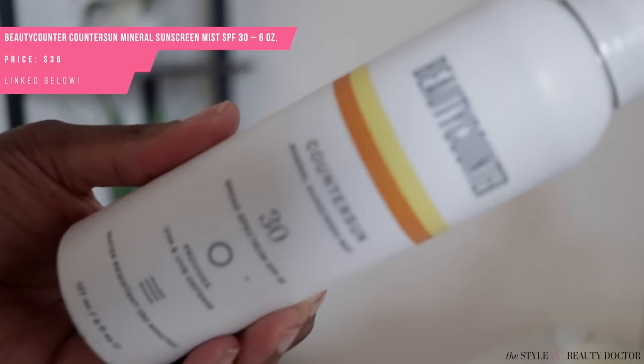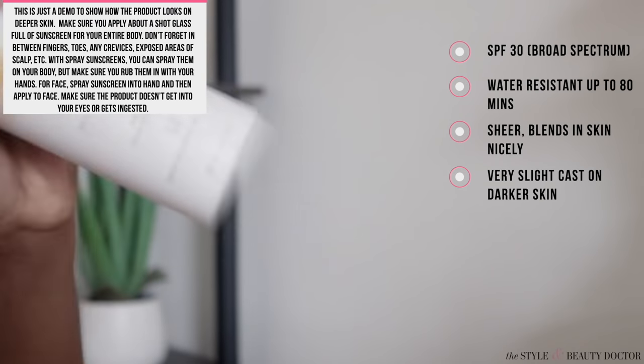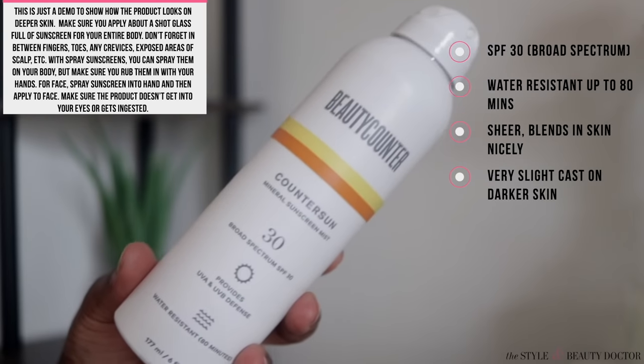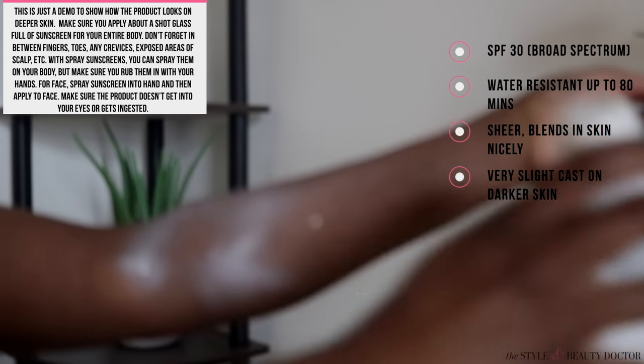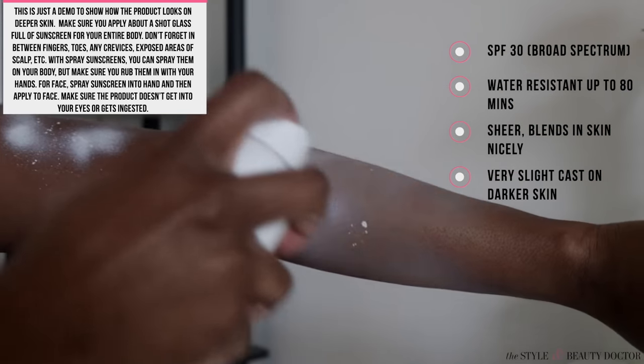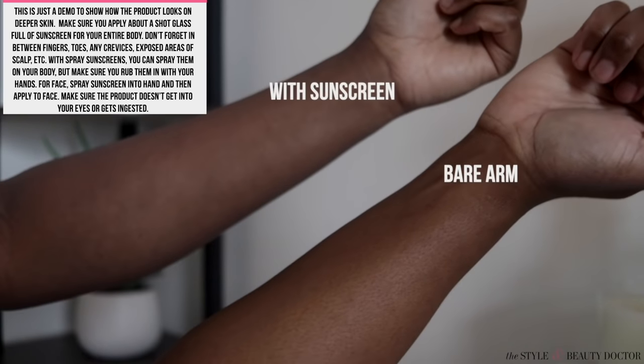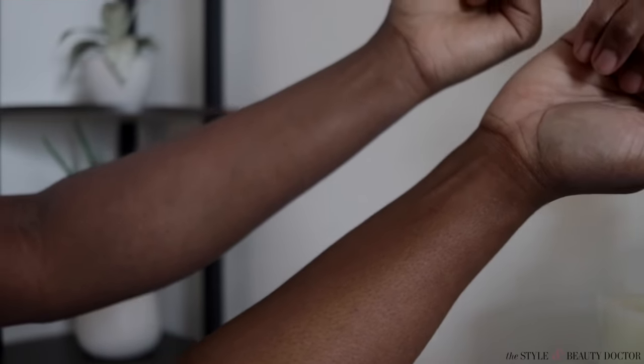First up: the Beautycounter Counter Sun mineral sunscreen mist, SPF 30, broad spectrum, water resistant up to 80 minutes. This is probably going to be one of the better ones — it's nice and sheer and blends really nicely into the skin. You're still gonna get a slight cast, but it wasn't horrible, not like you dipped your body in flour. It's a very subtle cast. One thing is it kind of dulled my natural radiance a little bit, but I'd say this is definitely one of the better ones.